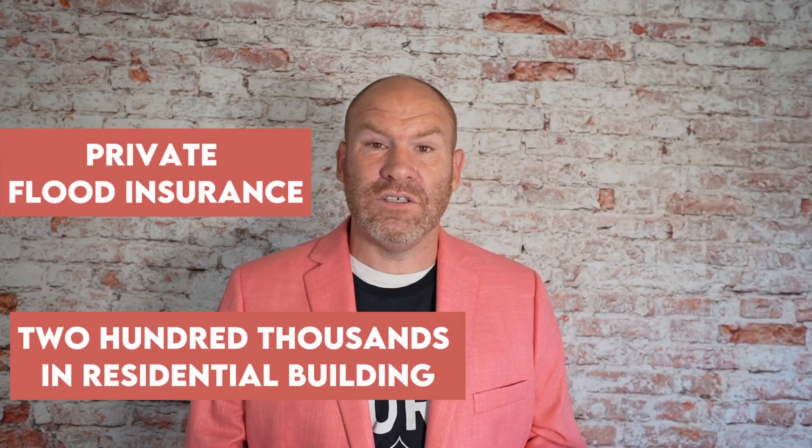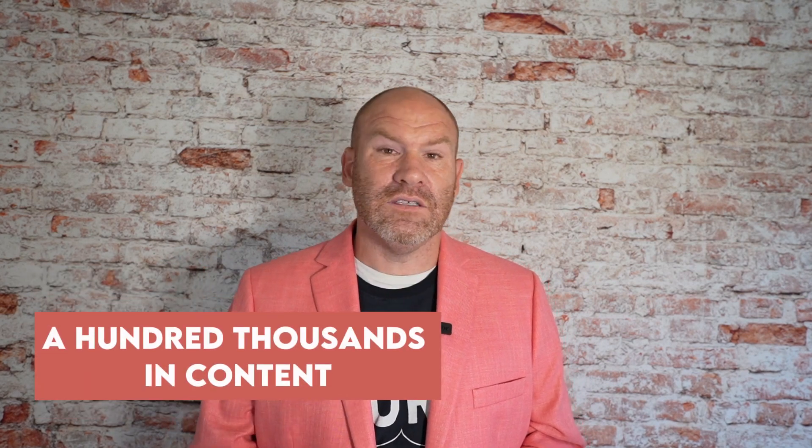Now let's talk about flood insurance options — the National Flood Insurance Program and private flood insurance. The National Flood Insurance Program offers coverages up to $250,000 on a residential building and up to $100,000 on contents. Private flood insurance will offer more than $250,000 on a building and more than $100,000 on contents. Unlike the National Flood Insurance Program, they will offer replacement costs on contents — meaning you can actually replace your contents with the money you're getting from a flood insurance claim.